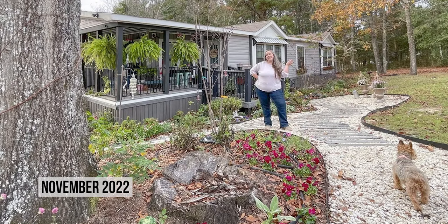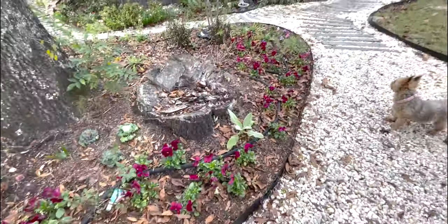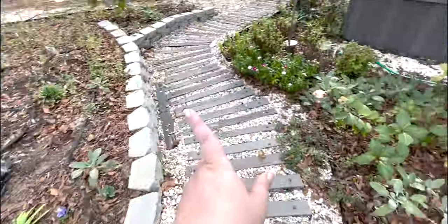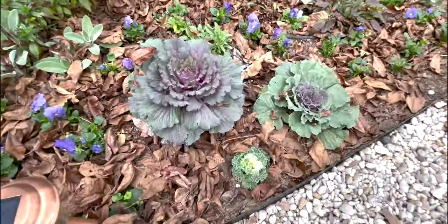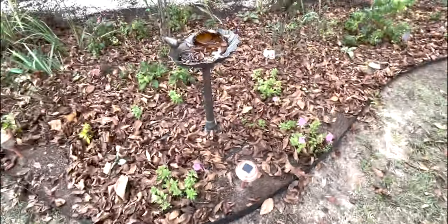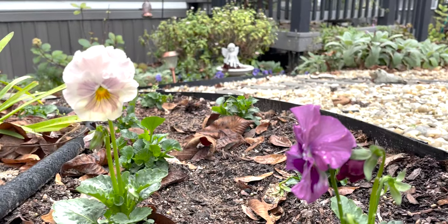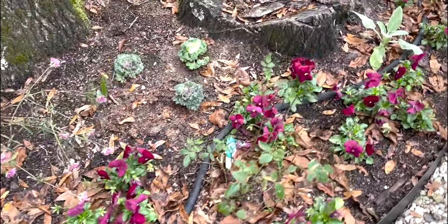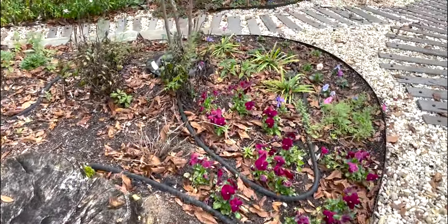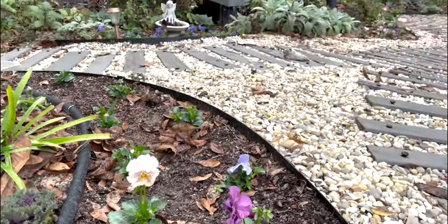Here we are in November. I've taken out all those summer annuals and started to replace them — that watermelon — with cold annuals: things like these pretty pansies. We're going to get some mums starting to bloom, and kales and cabbages. We'd have had more summer annuals still going if I hadn't been gone for two months. Lots of leaves. Look at those pretty pansies! The cotton candy pansies are here on the end, with burgundy up above and blue down below.